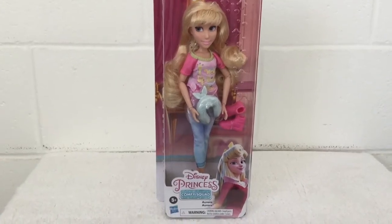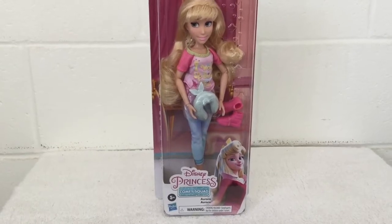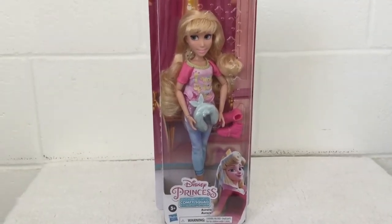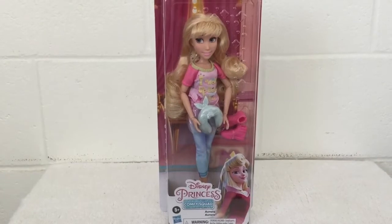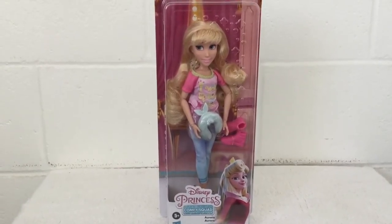Hey everybody, it's JBlu and today I'm going to do a review on the Disney Princess Comfy Squad Aurora from Hasbro. I found my local Target with all the rest of the princesses including Jasmine, Cinderella's doll line with her new outfits. So be sure to check your local Target and see how them stocked just for you.